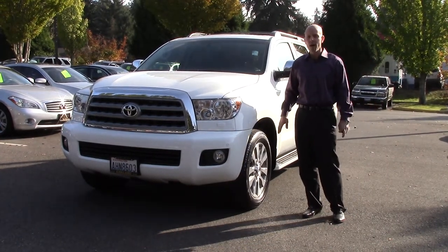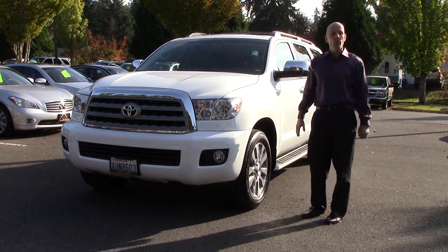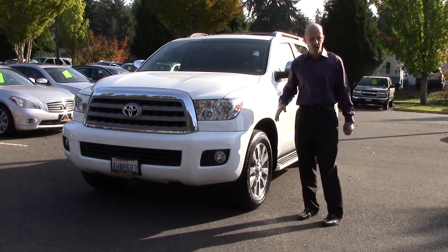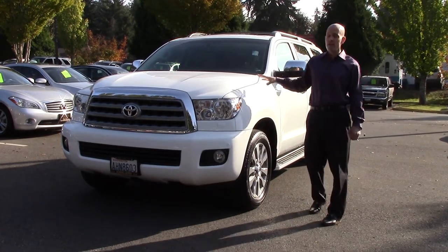In 2008, when they came out with the all-new Sequoia, everything completely changed. It's one of the largest sport utilities on the market, but despite its large size, it's actually incredibly well built. It's a stronger chassis, a stronger platform than its predecessor, and one of the best built sport utilities sold in North America. Now this is a Limited.